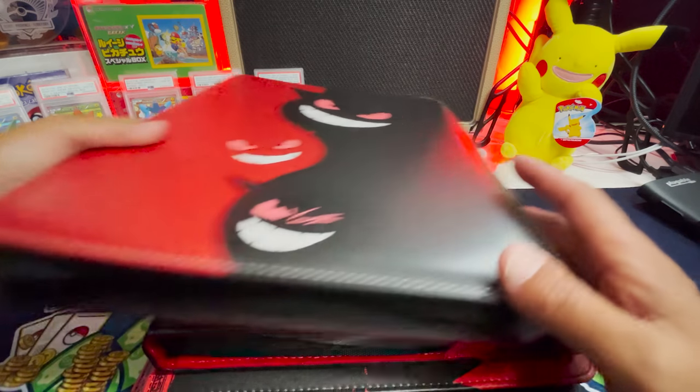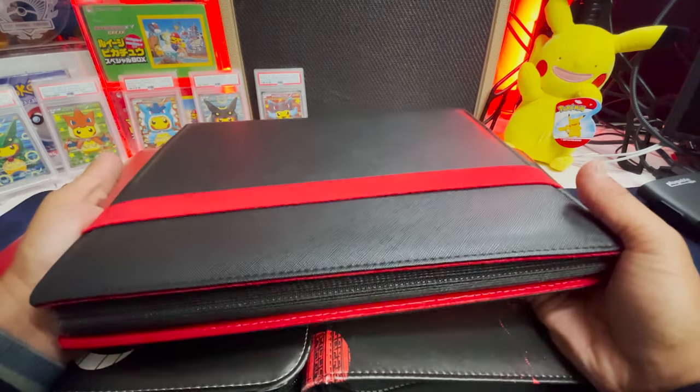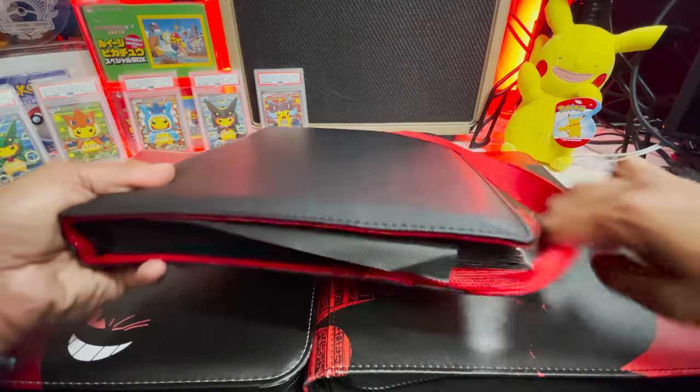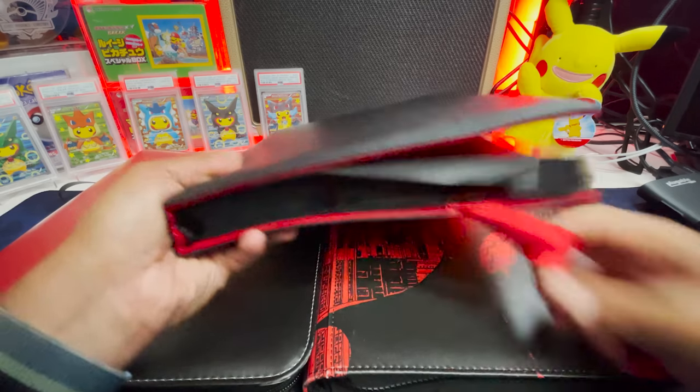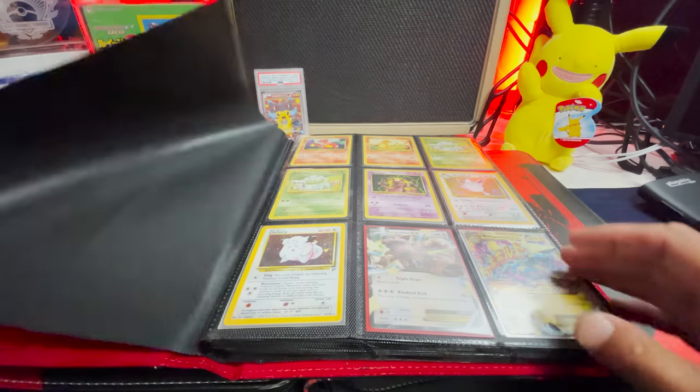But we're going to open the Gengar binder second. Michael said that this was his trading binder — he doesn't pretty much do anything else with it. Let's open up the trading binder here. It's backwards — that's happened before where we've gotten binders with literally nothing in it. Freaked me out for a second there. Okay, I'm glad we didn't get duped.